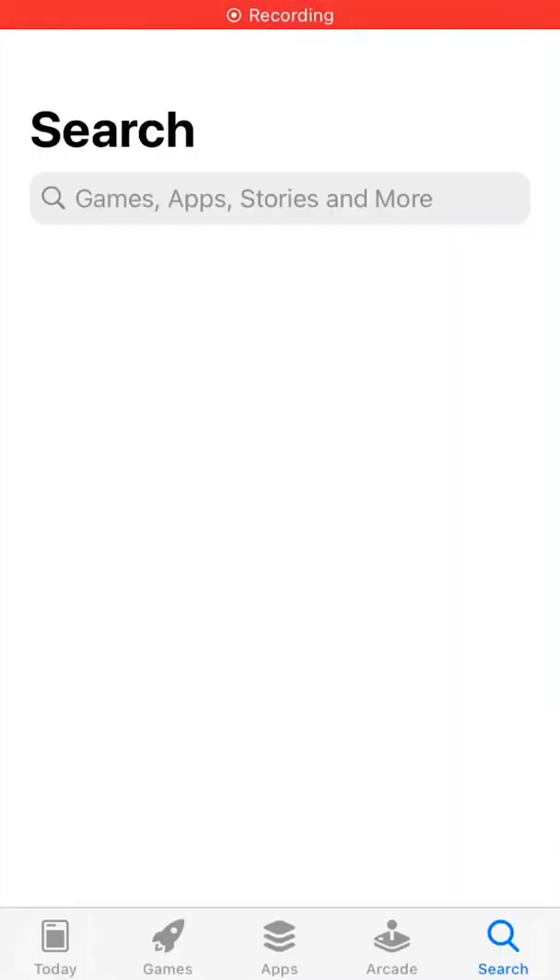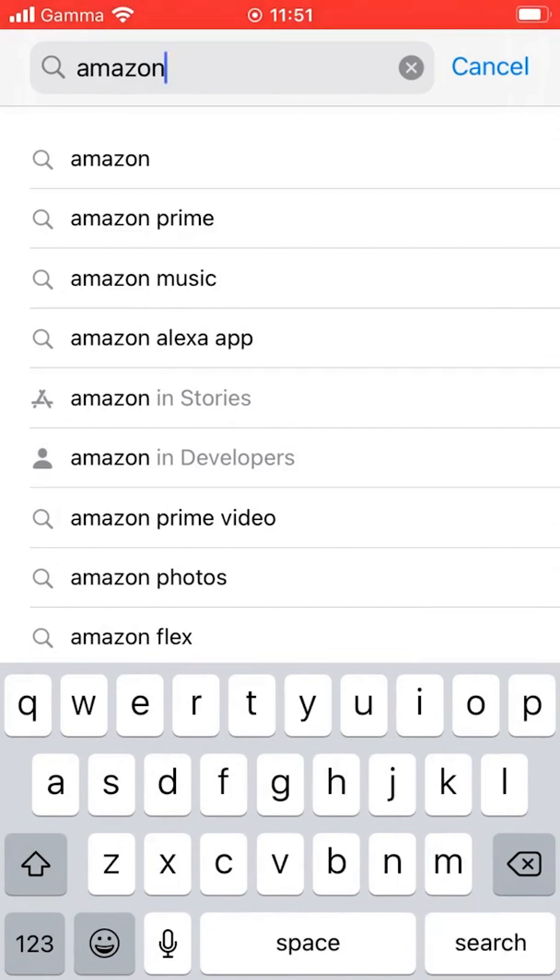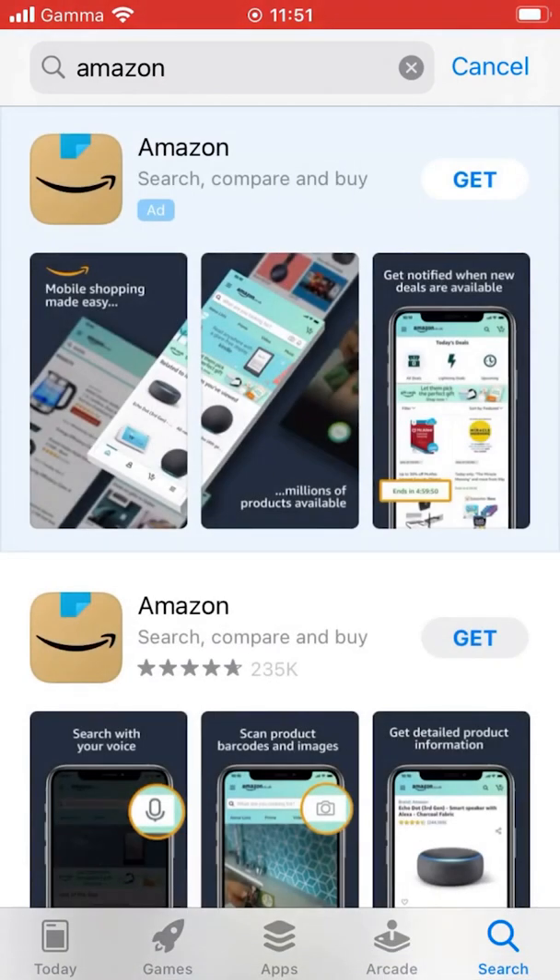Open the App Store on your phone and search for Amazon. Install this to your device.